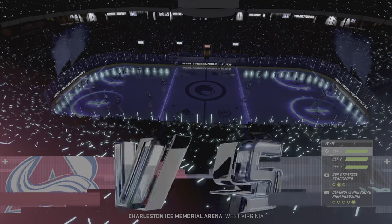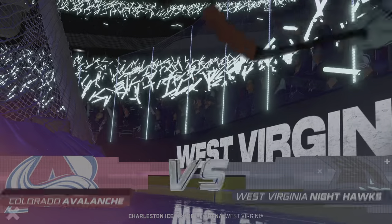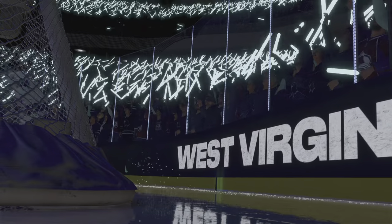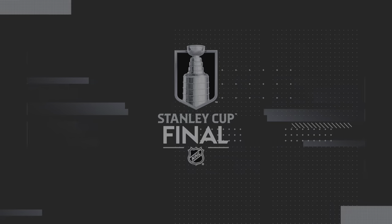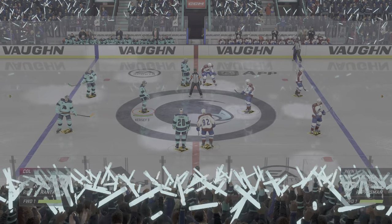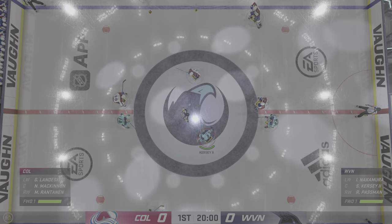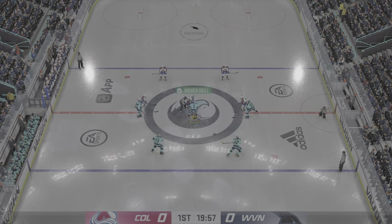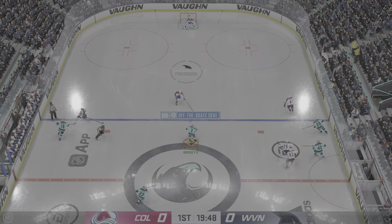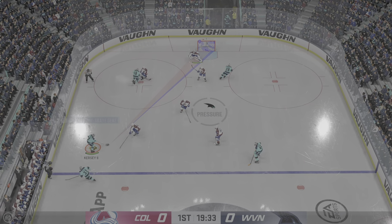Welcome back to EA Sports. I'm Jake Sovalsti. Game 2 of this matchup is set to go down tonight. Both teams seem ready and they're about to drop the puck on this opening faceoff. You can feel the intensity of this one. Total playoff atmosphere. We're underway.